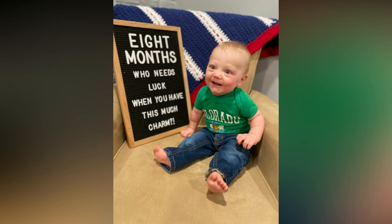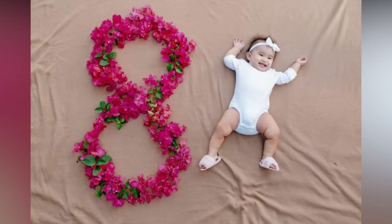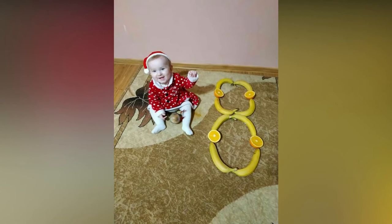Think of these questions: What month is it? Are there any holidays? Are there big events this month? Is there anything significant about that? Is there anything unique to your family? Is there anything special about this season? You can take pics based on that.